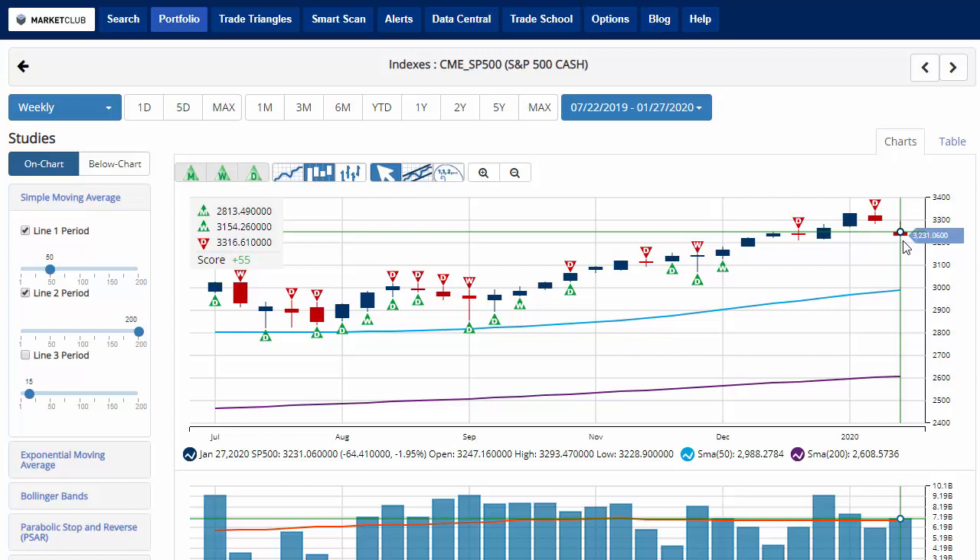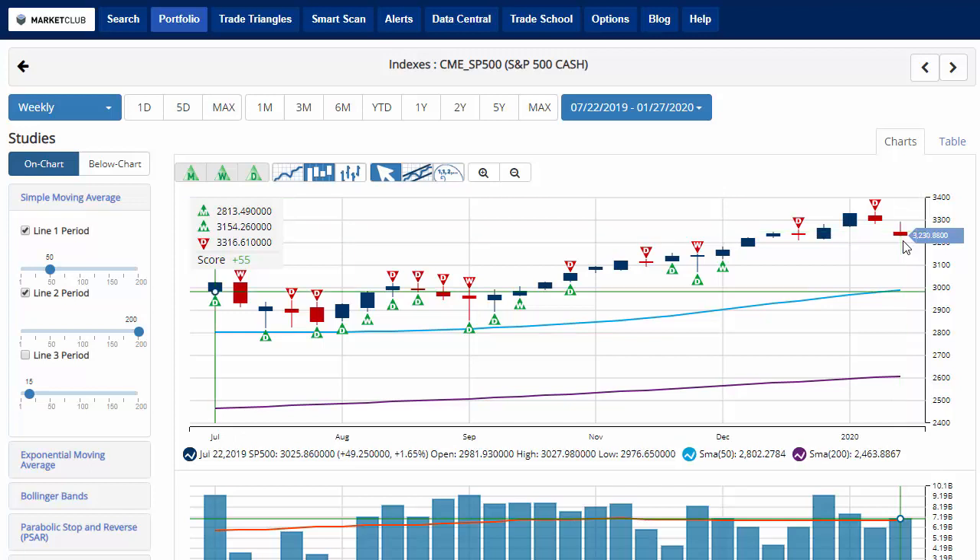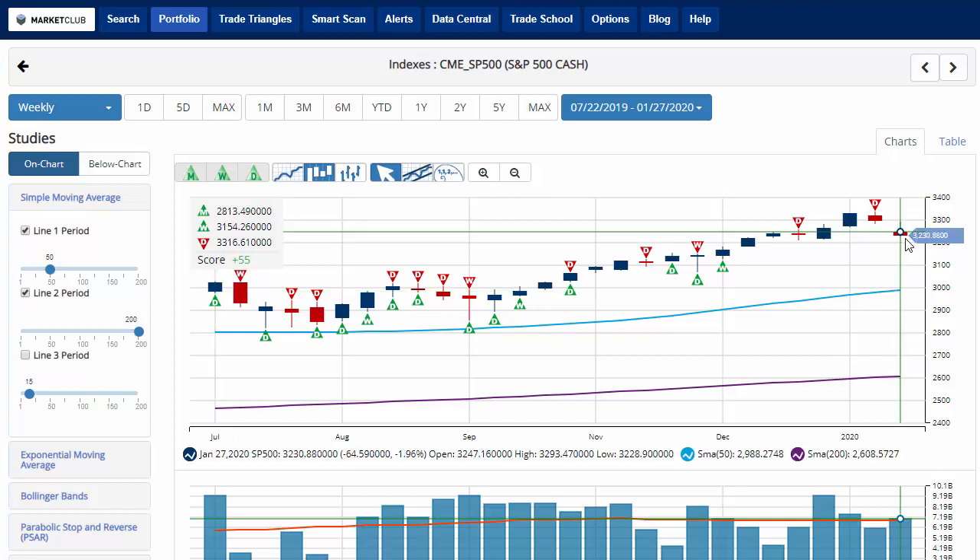Hello traders everywhere, Jeremy Lutz coming to you from the Digital Studios of Market Club. The first trading month of 2020 is closing out with quite a thud. For the second time this week, the Dow has fallen over 500 points, triggering a new red weekly trade triangle. We'll start with the S&P 500.